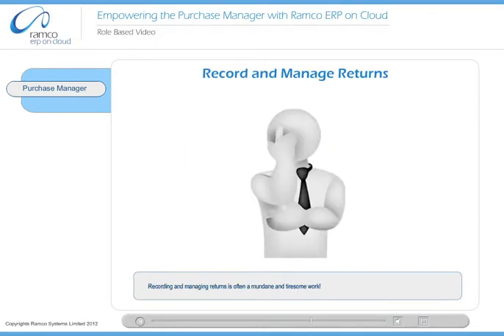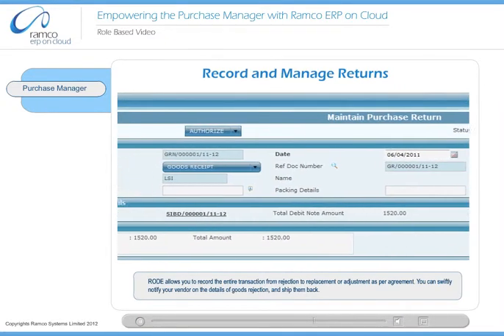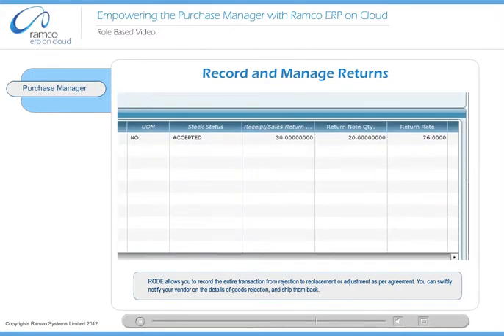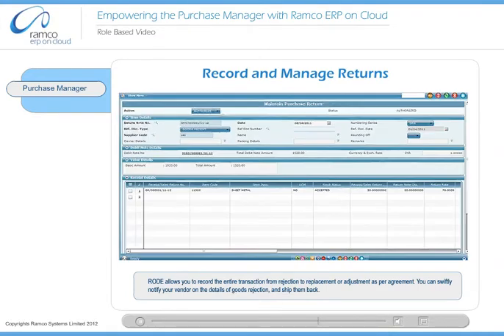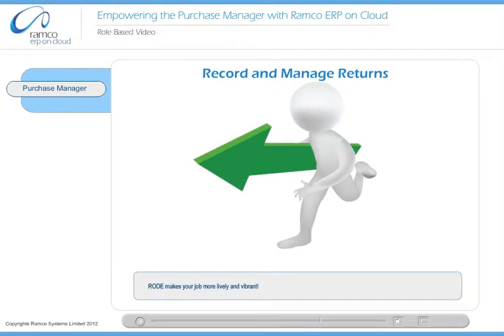Recording and managing returns is often a mundane and tiresome work. Road allows you to record the entire transaction from rejection to replacement or adjustment as per agreement. You can swiftly notify your vendor on the details of goods rejection and ship them back. Road makes your job more lively and vibrant.